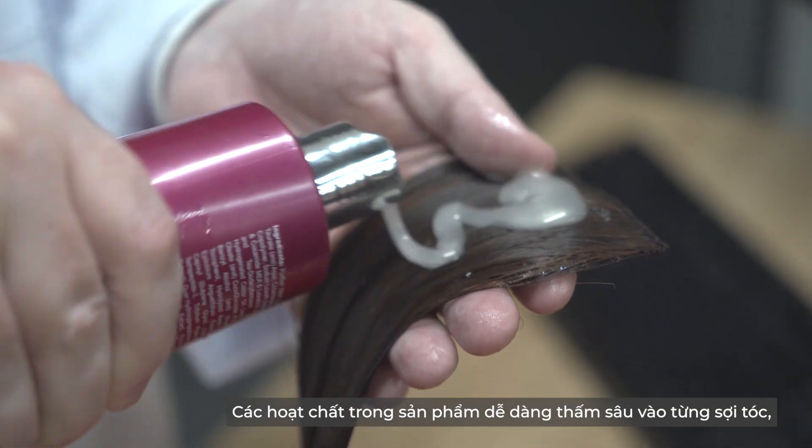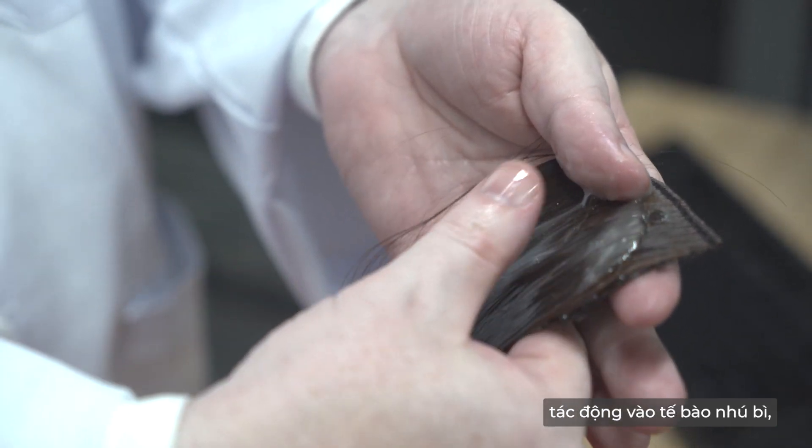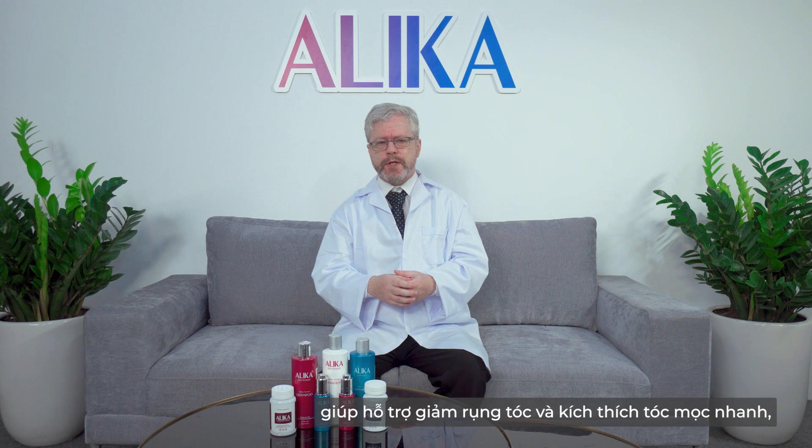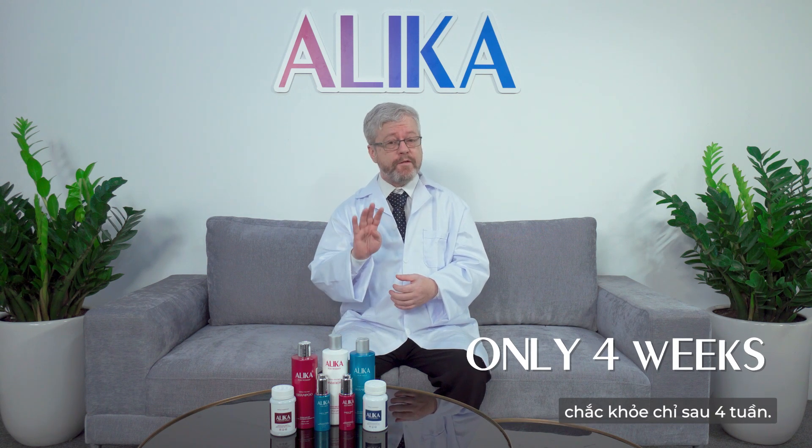The active ingredients in the product easily penetrate deeply into hairs, act on dermal papilla cells, helping to reduce hair loss and stimulate fast, strong hair growth after only four weeks.